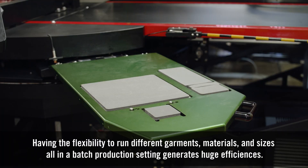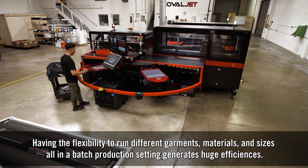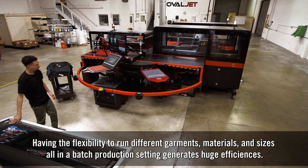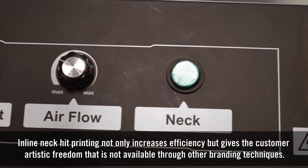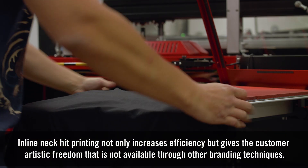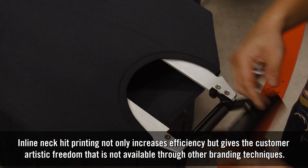Having the flexibility to run different garments, materials, and sizes all in a batch production setting generates huge efficiencies. Inline neck and hip printing not only increases efficiency but gives the customer artistic freedom that is not available through other branding techniques.